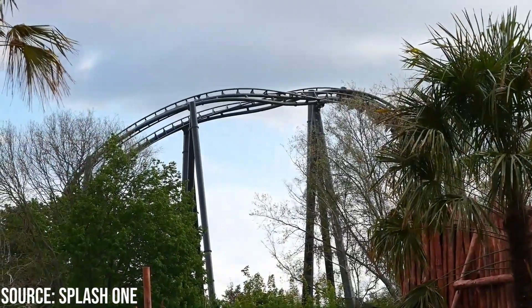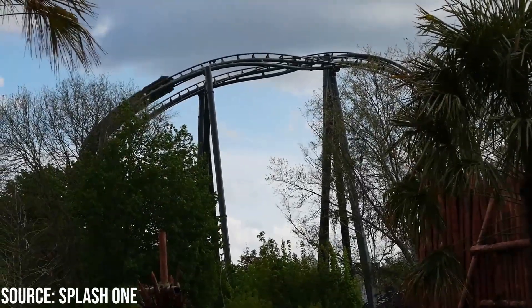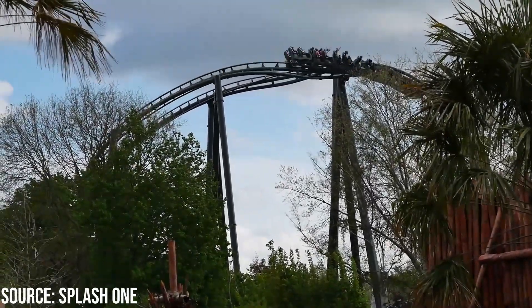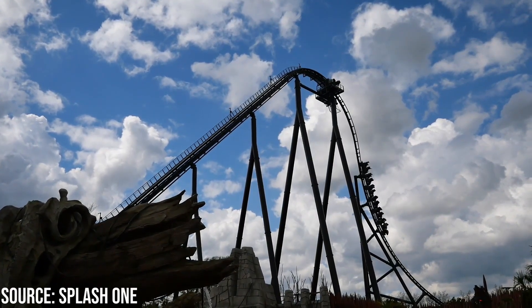That does not mean it is bad at all. One thing to note is that this ride speeds up a lot throughout the day, so morning rides pale in comparison to afternoon rides. Also, from people who rode it closer to opening, I've heard that it now runs significantly better than the opening few weeks.